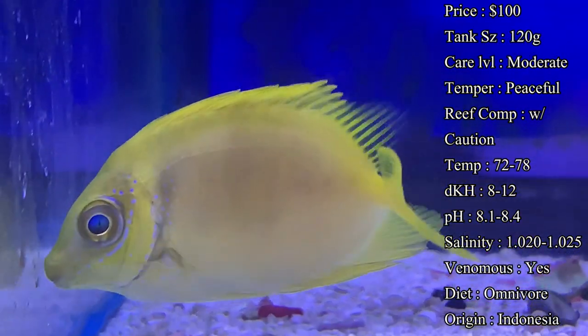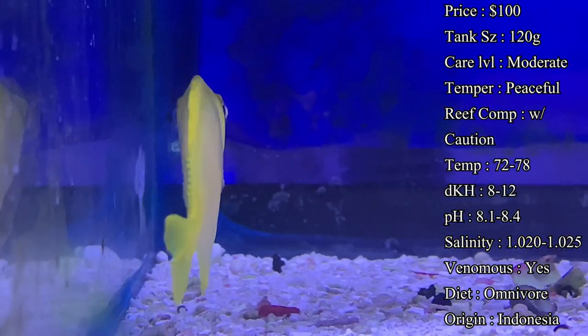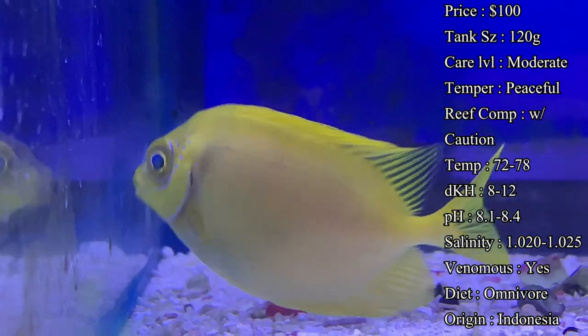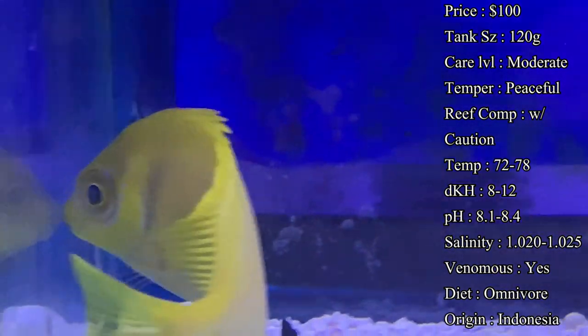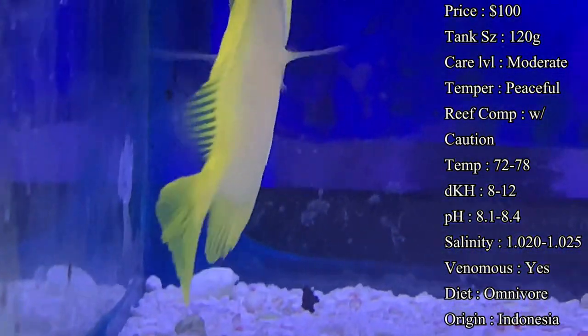Temperature: I'd keep it 72 to 78. dKH: 8 to 12. pH: 8.1 to 8.4. Salinity: 1.023 to 1.025. Everything's basic there — keep up with your water changes, make sure there's no spikes going on, and this will be a very easy fish to take care of in your tank.